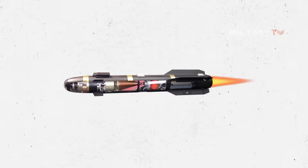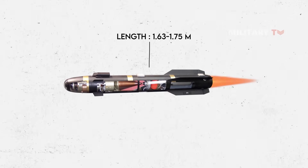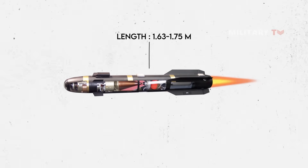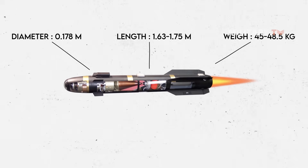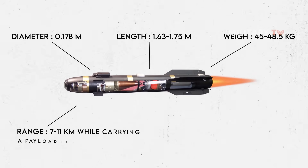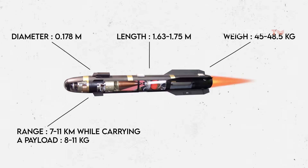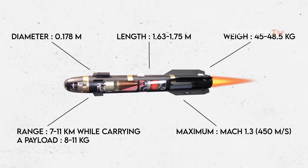Talking about the specifications, the AGM-114 measures between 1.63 and 1.75 meters in length, is 0.178 meters in diameter, and weighs 45 to 48.5 kilograms. It has a range of 7 to 11 kilometers while carrying a payload of 8 to 11 kilograms. The missile flies at subsonic speeds to a maximum of Mach 1.3, or 450 meters per second.